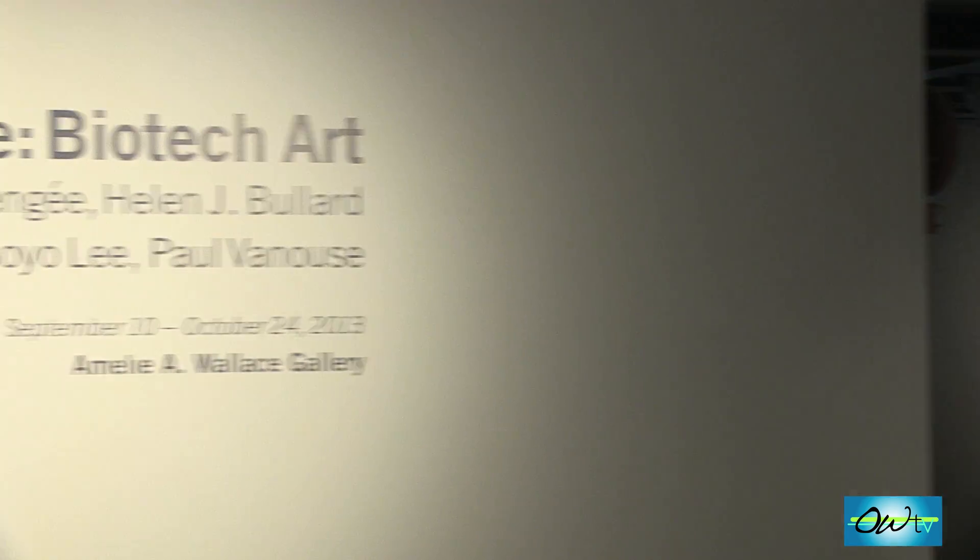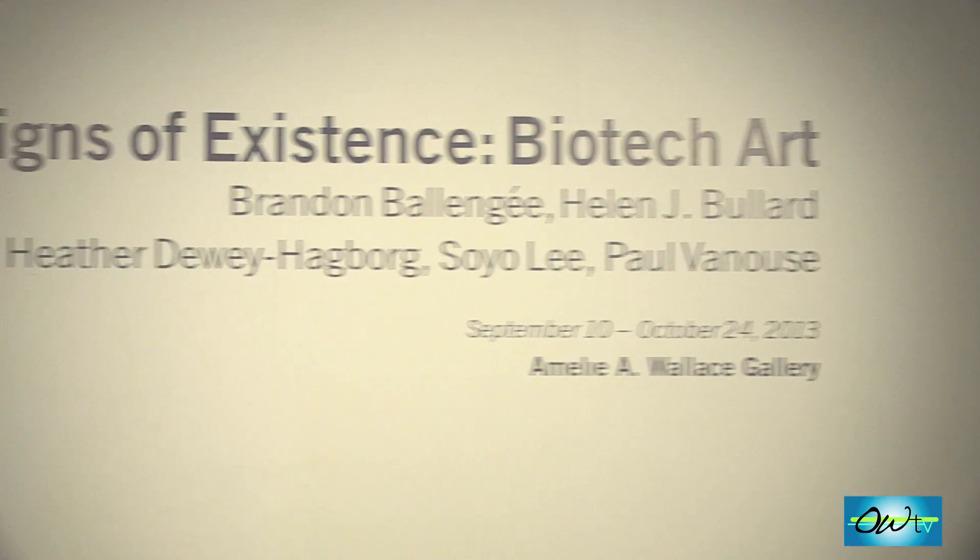Basically, we leave a lot of DNA behind us when we chew gum or clip our nails — we leave a lot of DNA behind. For more information on biotech art, check out the Amelia Wallace Gallery. I'm Rebecca Alexander with OWTV.